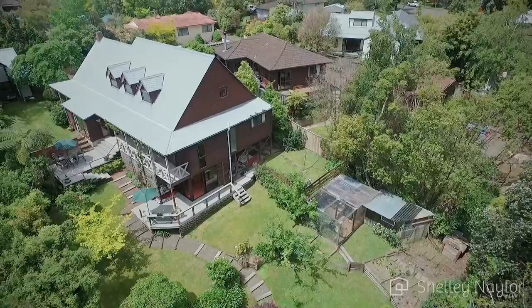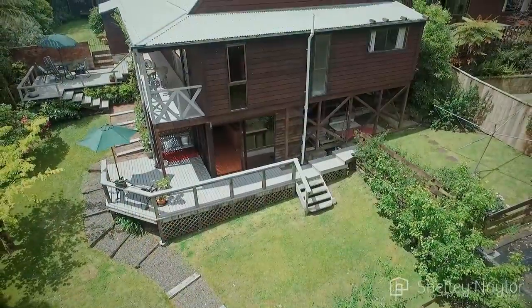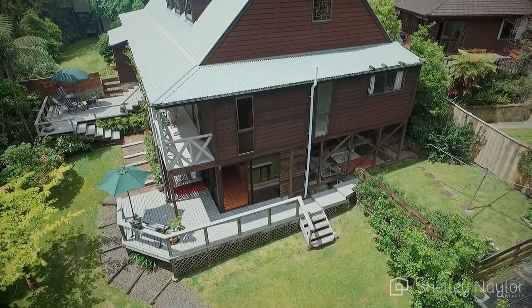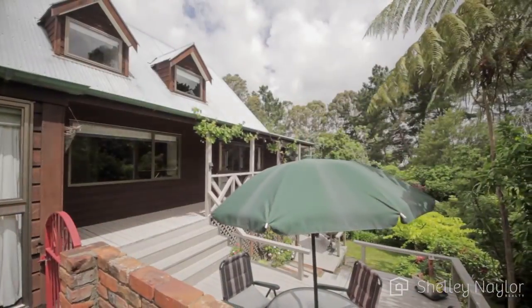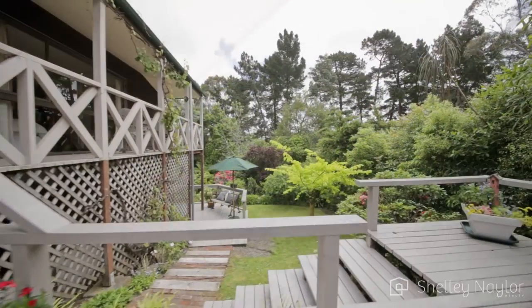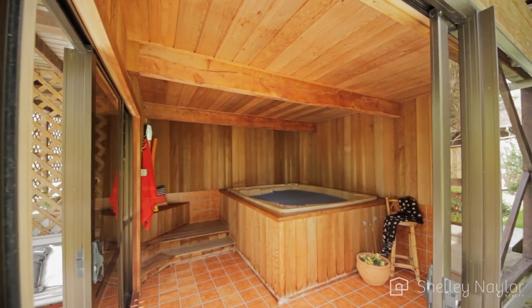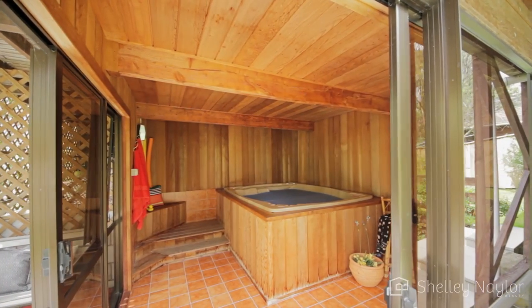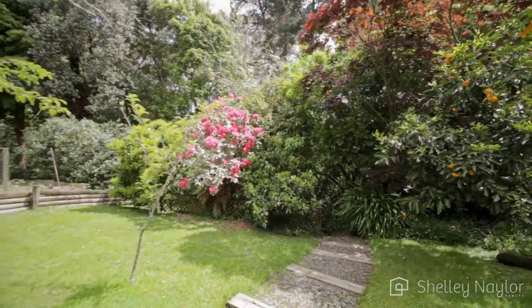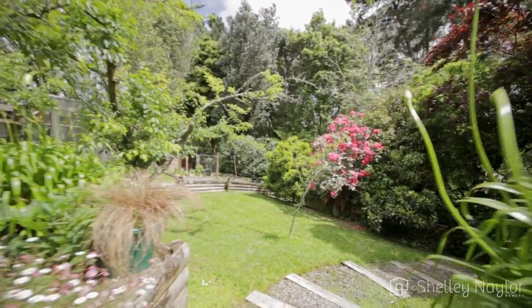Outside you will be pleasantly surprised. This is a beautiful sun-filled sheltered 1882 square metre section. It has three terraced options for entertaining and the deck will really impress. There's a lovely spa room — just imagine all those parties you can have, or at least the teenagers will. There's also an aviary, some walkways, and some great raised veggie gardens.